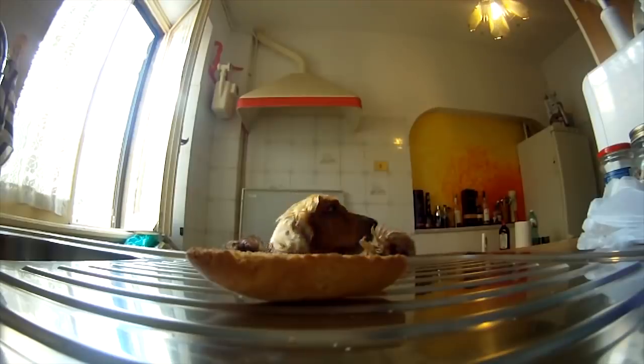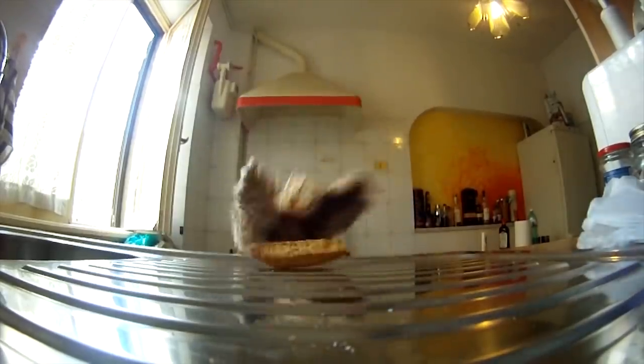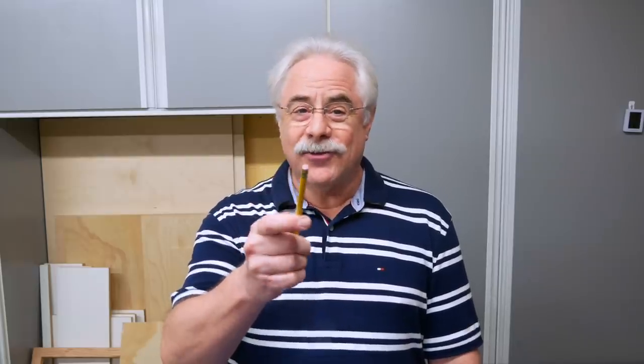For that matter, pets can be distracting too. And of course, no pencils on the table saw.